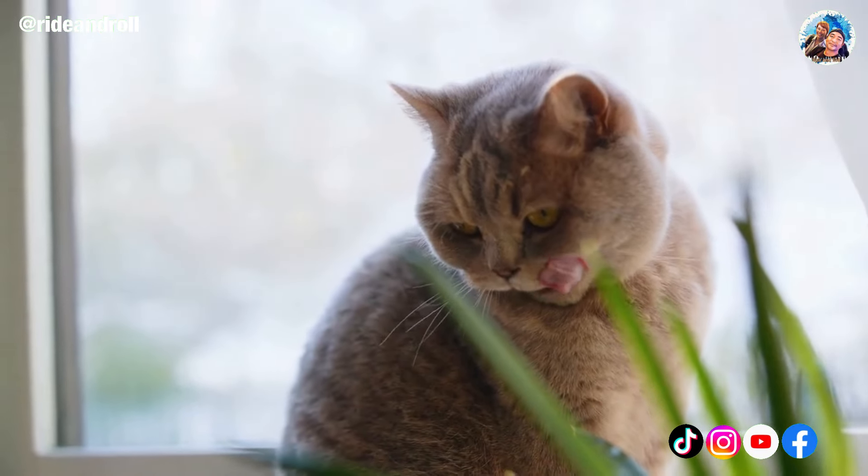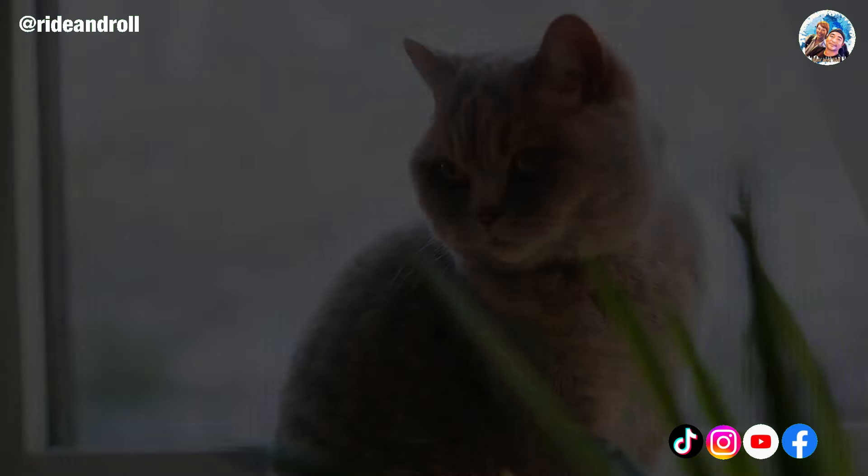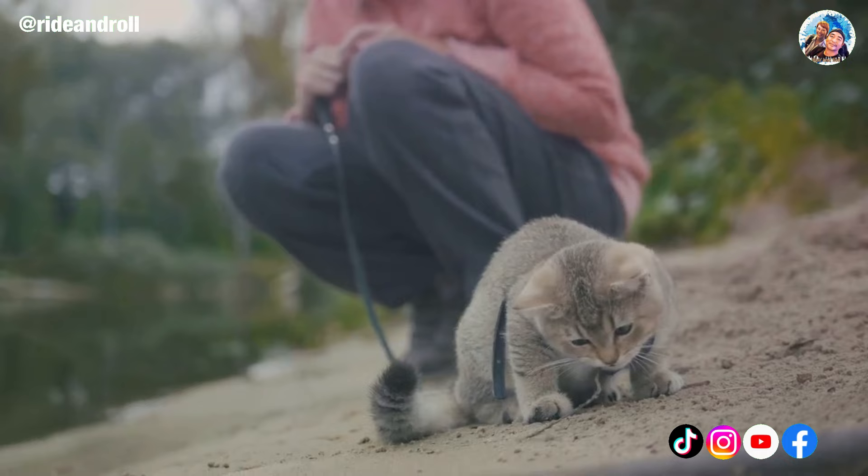The British Shorthair embodies everything that is British. Given that this breed is gentle, affectionate, and steadfastly devoted, it is easy to understand why cat enthusiasts adore it.